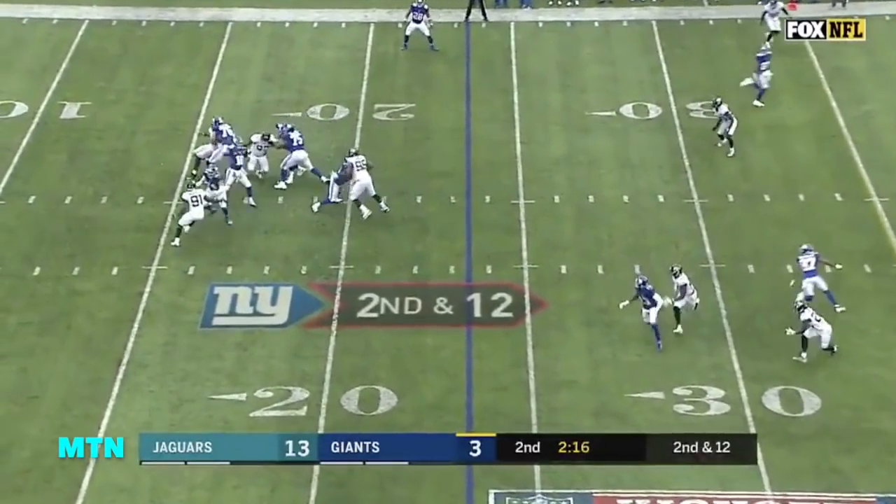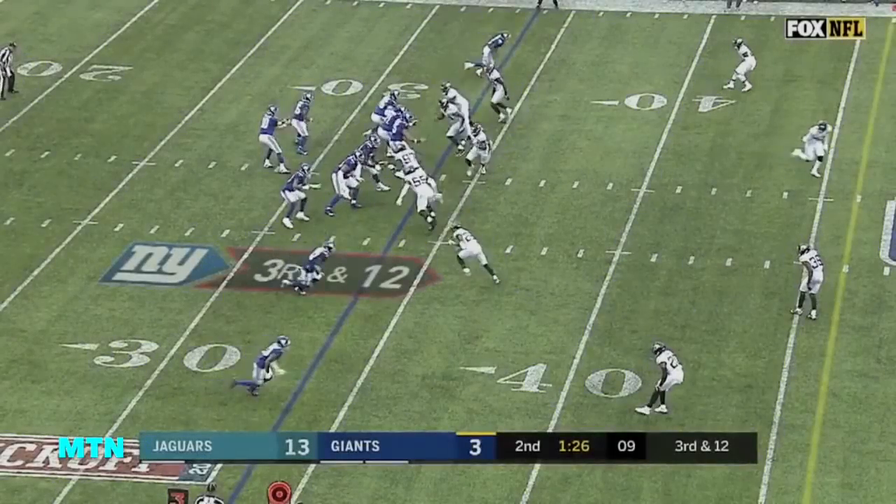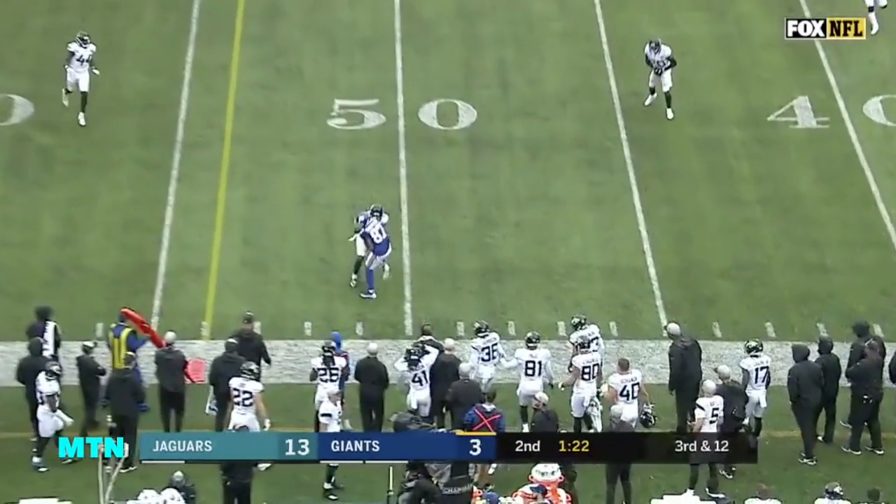It's a tackle for loss. Gamble, a three-time Pro Bowler. Sterling Shepard makes the catch. Giants must get to the 46 for a first down, and they do.